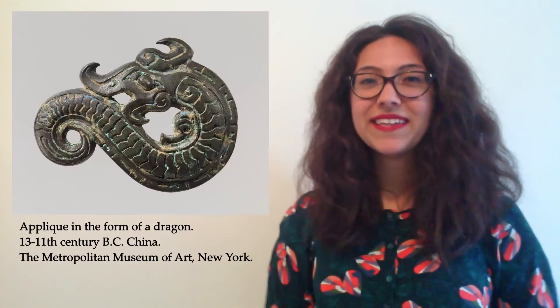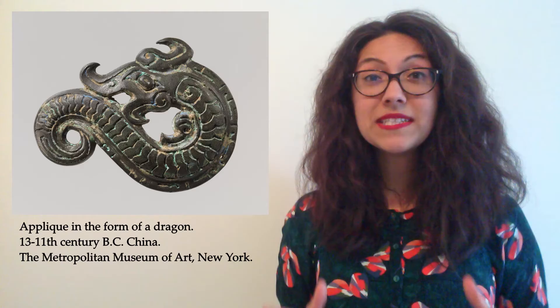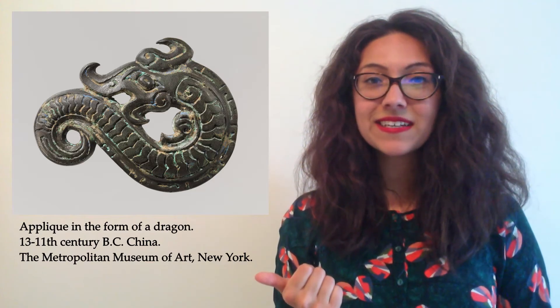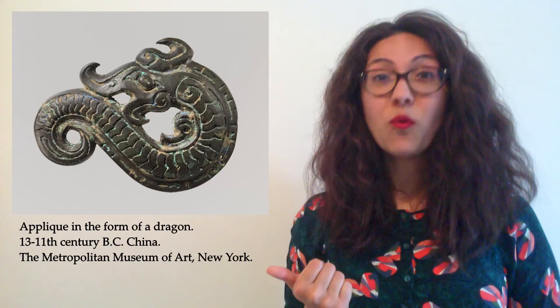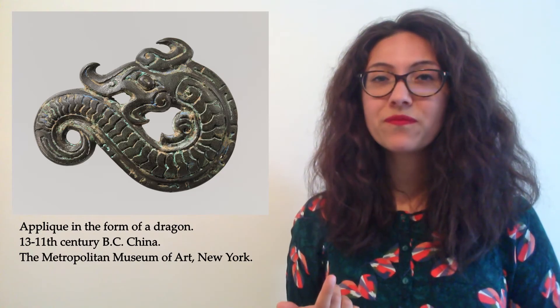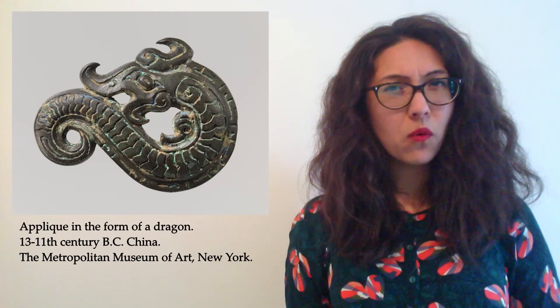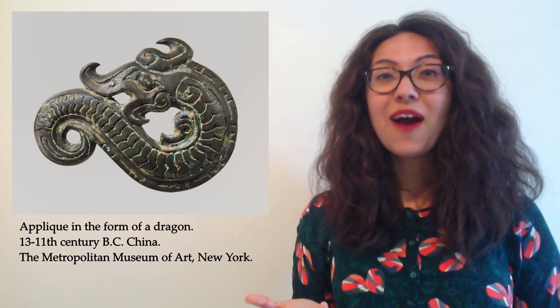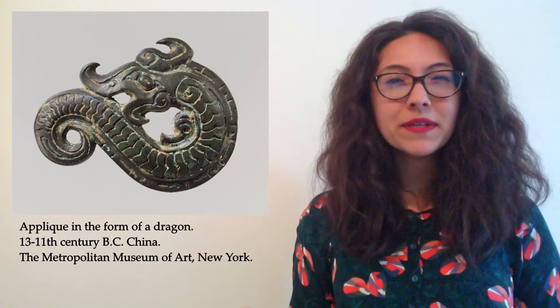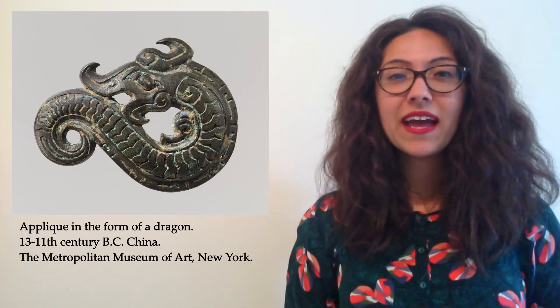On today's Museum at Home, let's discover where we can find dragons in Chinese culture. First of all, take a look at this object. Let's use our key question words to think about it. What is this object? What shapes and patterns can we see? What textures and what is it made of? Where is this object from? And when was it made — is it old or is it modern? How was it made, and how was it put together? And why — what's its purpose, why was it made?